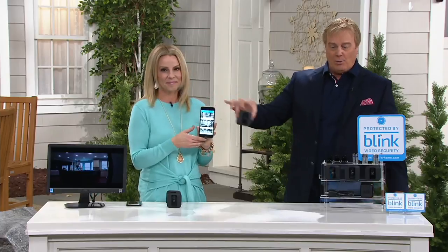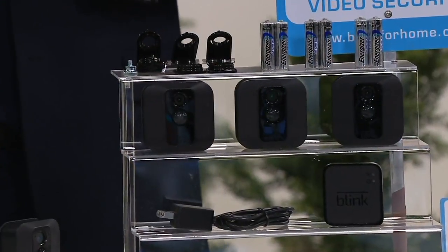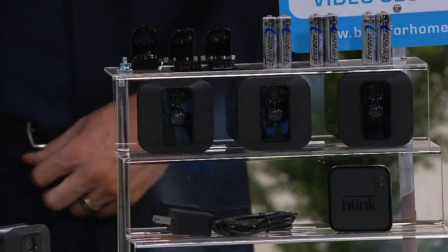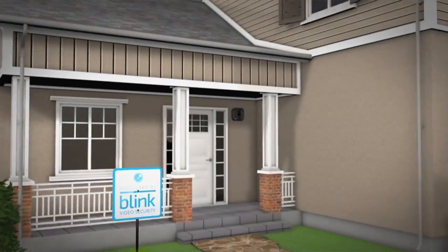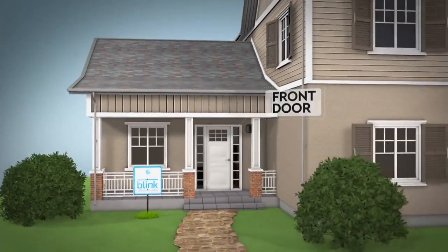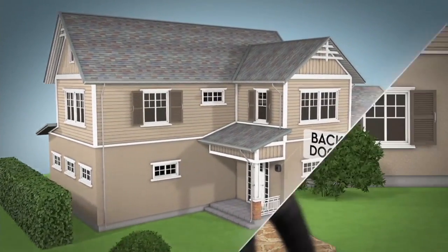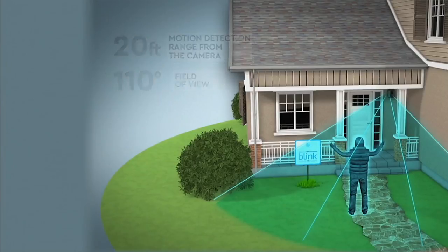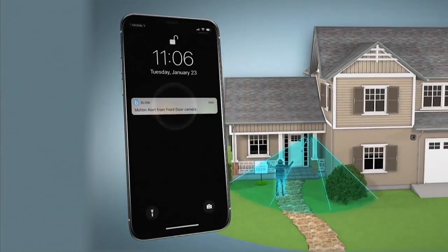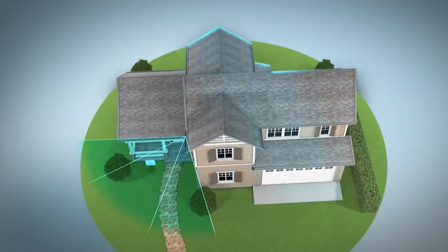With no wires, you can put cameras absolutely anywhere. You might be wondering where to put these three cameras — the most popular set is three. Protect the front door — know who's coming and going, when packages are delivered. Protect your garage, your driveway, the vehicles there. And the back door as well, because burglars are probably going to enter through the side or back door. Anytime anybody comes within that 110-degree field of view or 20-foot depth, it automatically picks that up and sends a motion alert right to your phone.